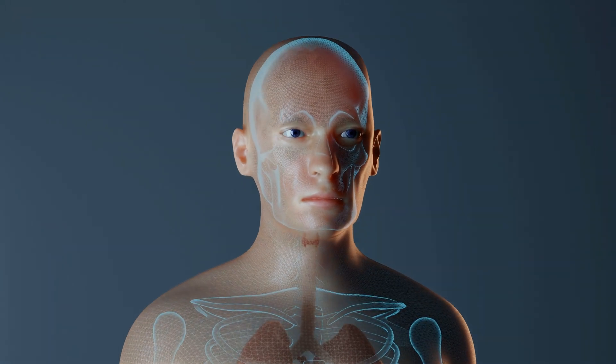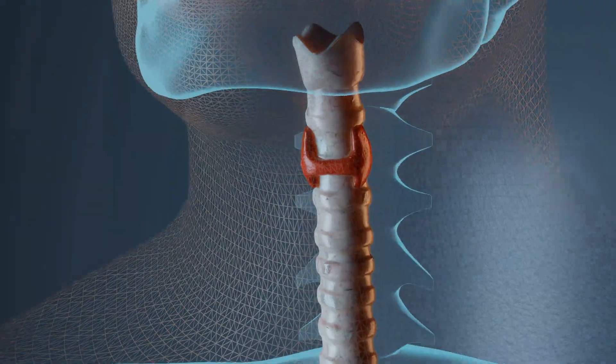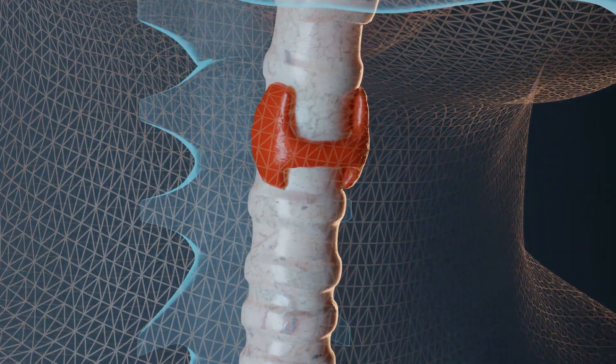Let's start by discussing what the thyroid actually is and why we need it. The thyroid is a small butterfly-shaped gland located at the front of your neck under your skin. It is part of your endocrine system and controls many of your body's important functions by producing and releasing certain hormones.